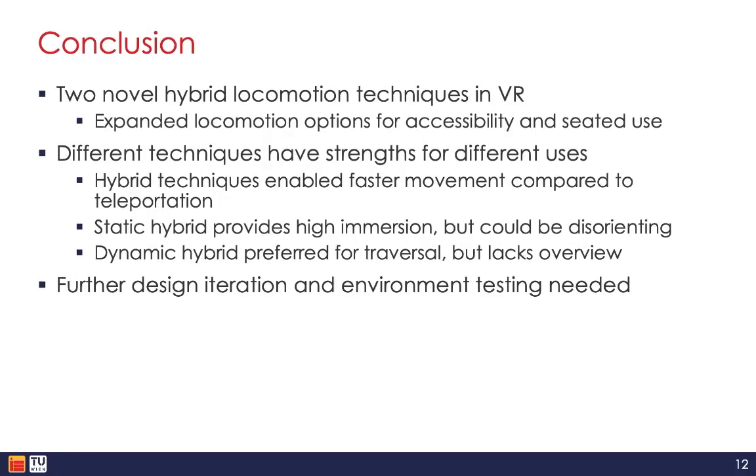In conclusion, this paper presents two novel virtual reality locomotion techniques optimized for use in a seated position, enabling traversal around any given scene in a third-person perspective with the ability to switch to first-person perspective at any time. The study demonstrates that these hybrid techniques successfully expand locomotion options in VR, improving accessibility and comfort, especially for seated users in the domain of healthcare and beyond.